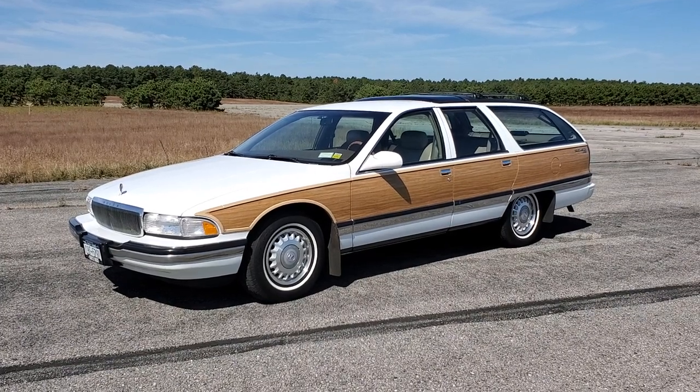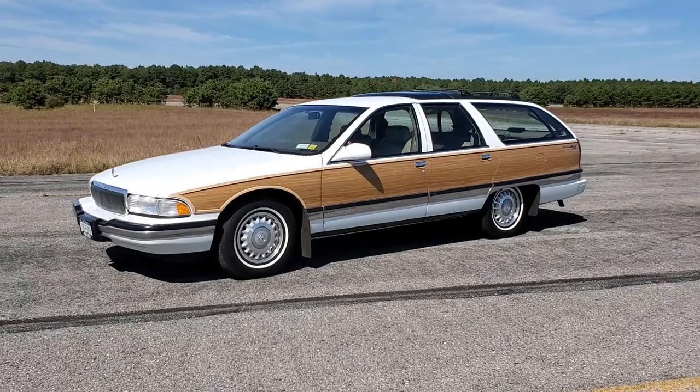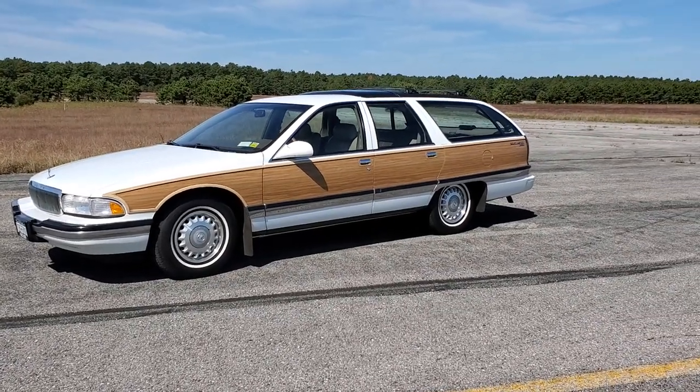Probably one of the last ones off the assembly line. I've got Joe, the owner here, who's going to tell us a little bit about it. How are we doing today, Joe? Very good, thank you. Man, how long have you owned this thing?